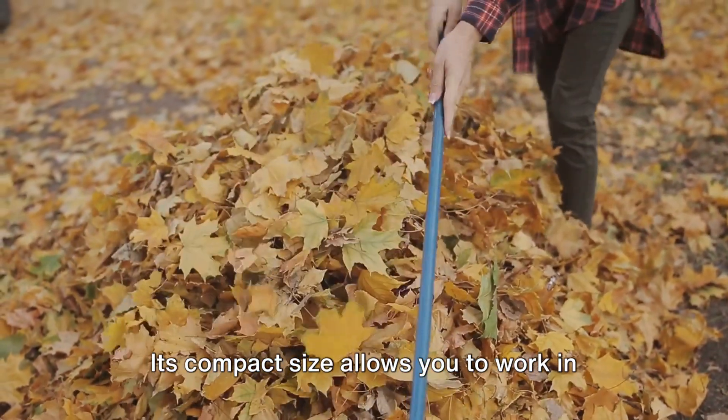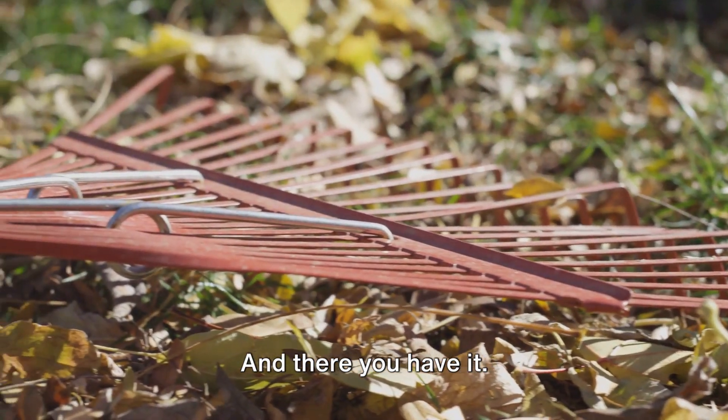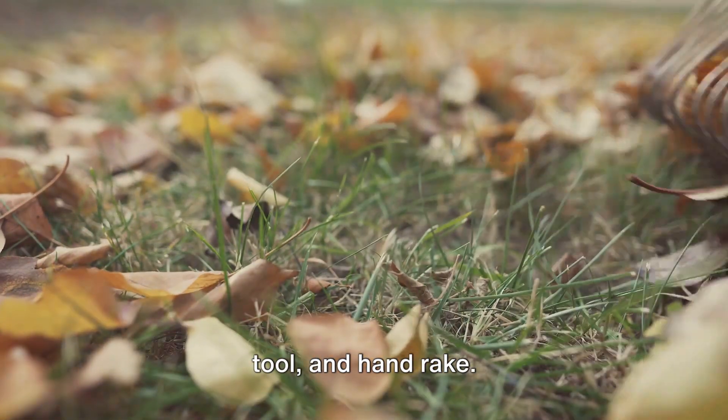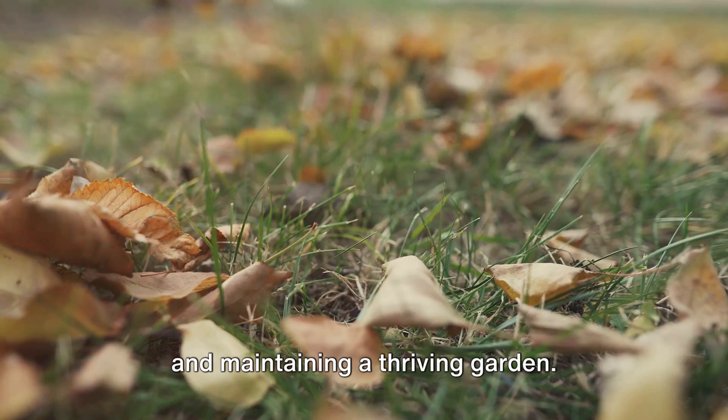Its compact size allows you to work in tight spaces without damaging surrounding plants. And there you have it — the top five essential hand tools: the trowel, pruners, gardening fork, weeding tool, and hand rake. Each one plays a unique role in creating and maintaining a thriving garden.